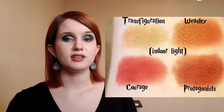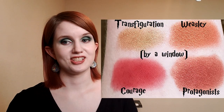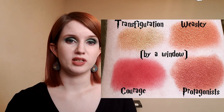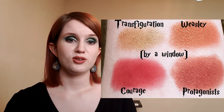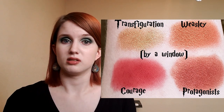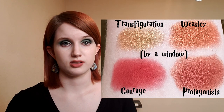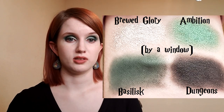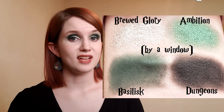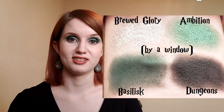My Gryffindor quad has shades named Weasley, Transfiguration, Protagonists, and Courage — Weasley because the Weasleys are all Gryffindors with red hair, Protagonists because the main heroes are Gryffindors, and Courage as one of Gryffindor's main characteristics. The Slytherin quad is what I wore on my eyes today, with shades named Dungeons, Ambition, Bruved Glory, and Basilisk — the common room is in the dungeons, ambition is a core Slytherin trait, bruved glory is something Snape once mentioned, and Salazar himself put a basilisk in the castle.